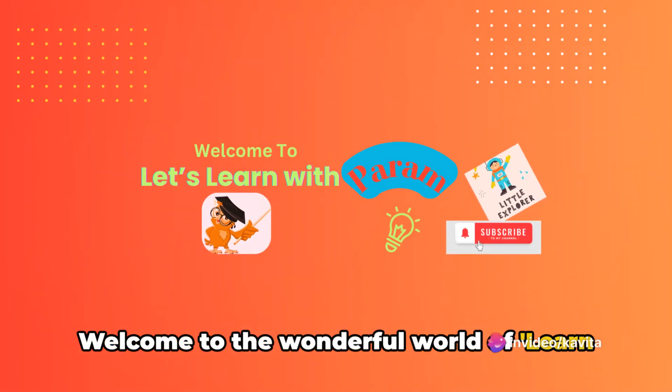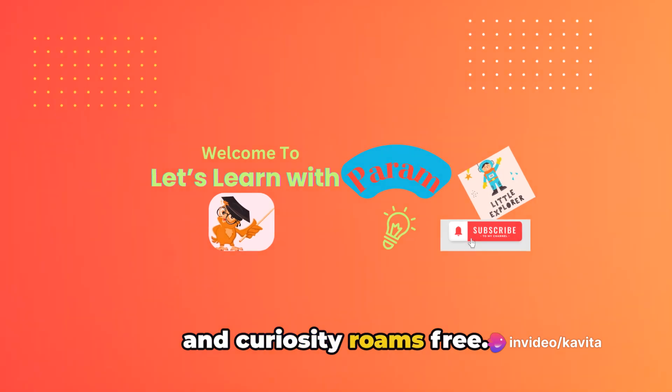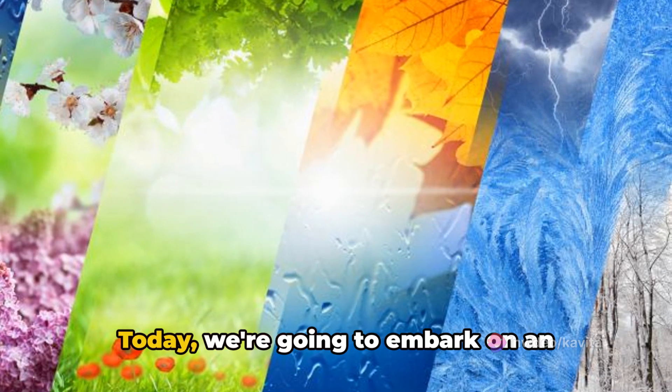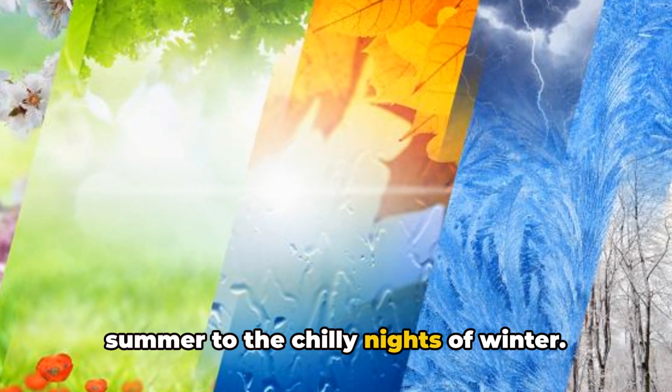Welcome to the wonderful world of Learn with Param, where knowledge takes flight and curiosity roams free. Today, we're going to embark on an exciting journey from the warm days of summer to the chilly nights of winter.